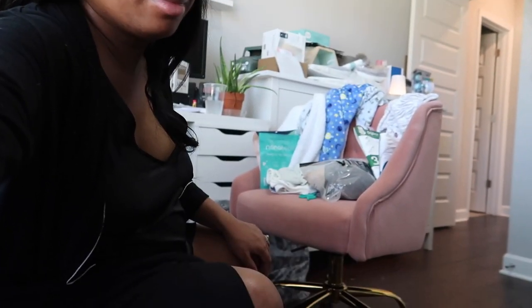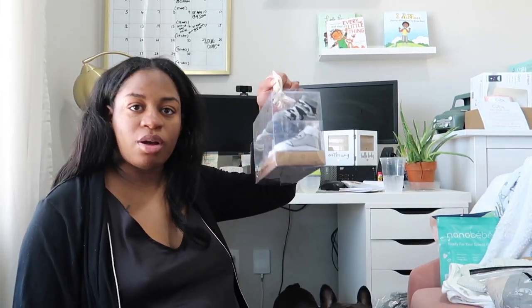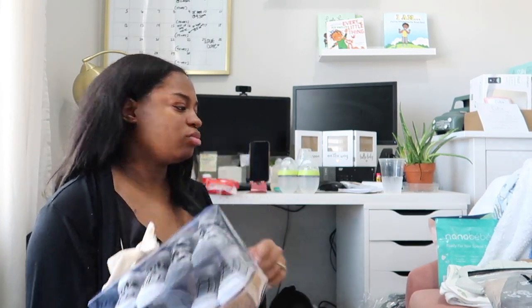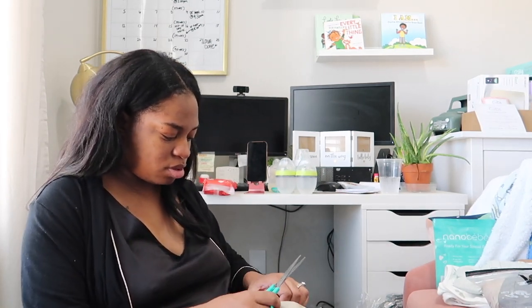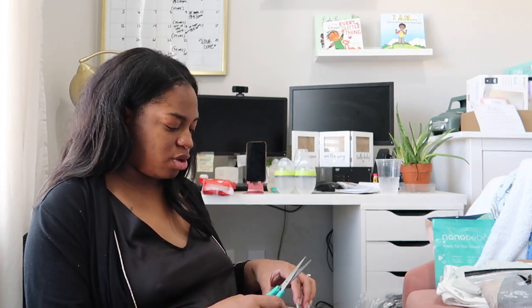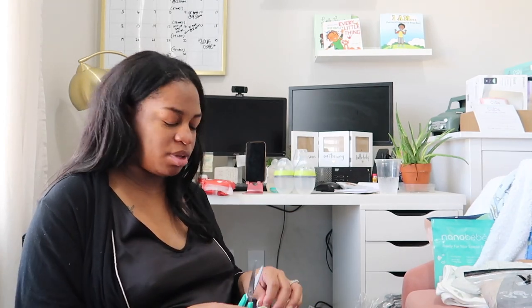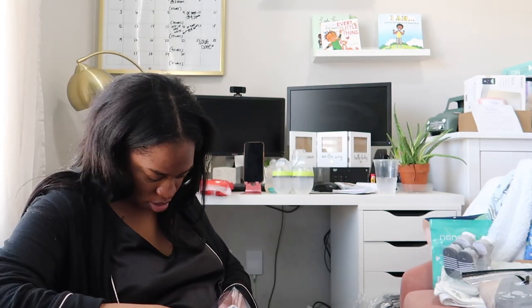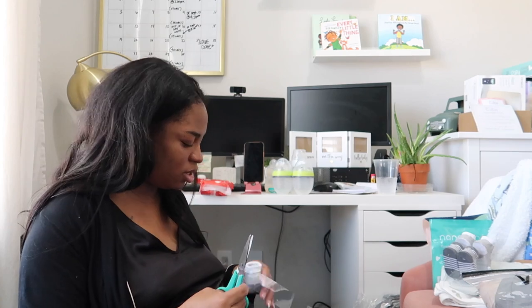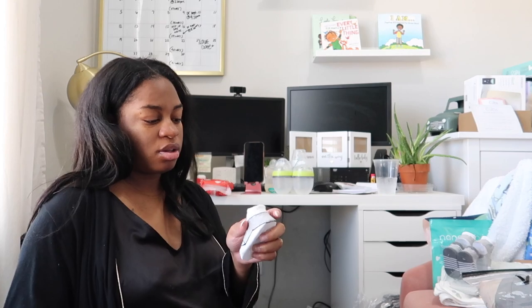Hey y'all, just an update — I'm back, still working on the room, doing some laundry, still popping tags over here. Literally popping tags — still working on opening all these little things and getting the clothes washed. Why do all baby stuff come with a million tags on it? A million and one tags — so many of these little tags on my floor right now. Hot mess.